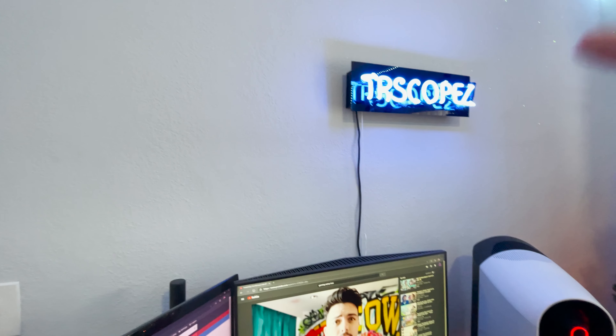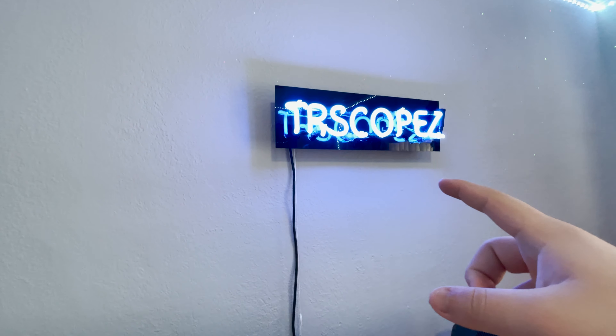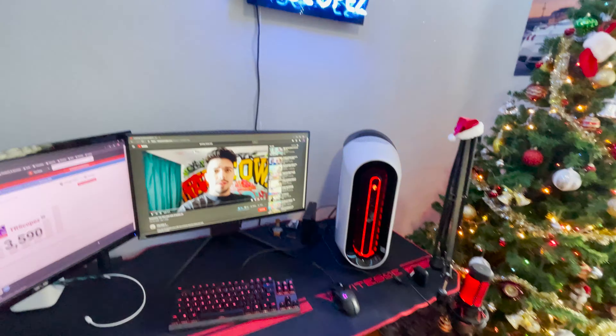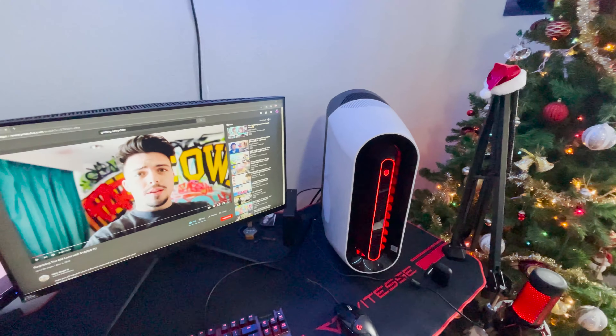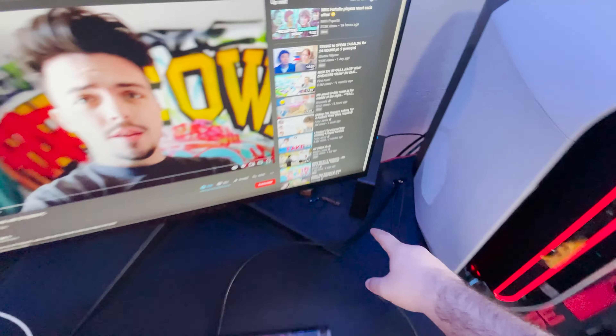I was gonna put one up here but I also want to decorate this wall with a lot of stuff. As you guys can see right here, this is my neon TR Scope sign — it was custom made by my dad and mom. They both gave it to me for my 500 special, about three months ago. And right here is basically the beast powering everything: my Alienware Aurora R11, which has a 2070 Super, i9-10900KF, with 32 gigs of RAM, and that is my 3 terabyte external hard drive.